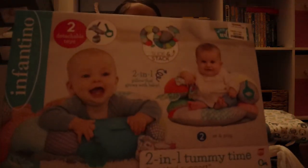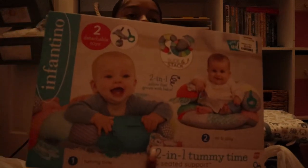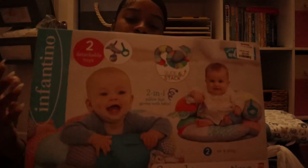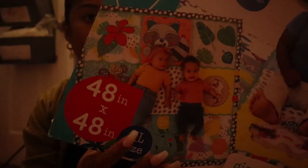The last bigger things he got — this is an activity mat, it was on clearance so of course I had to pick it up. I had this for Ari and it was a game changer — it can hold them up when they do tummy time and also sits them up when they're ready to start sitting up. The last thing is this discovery mat — they can lay on it, do tummy time, or playtime.